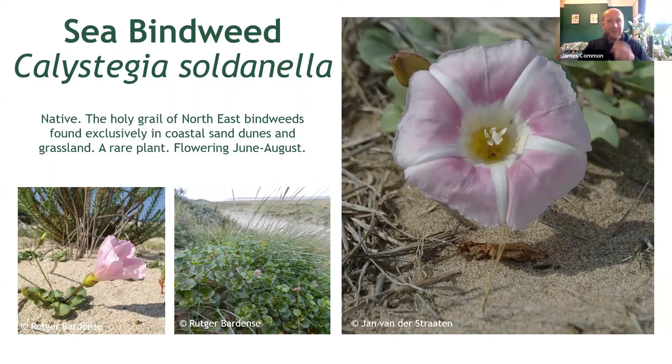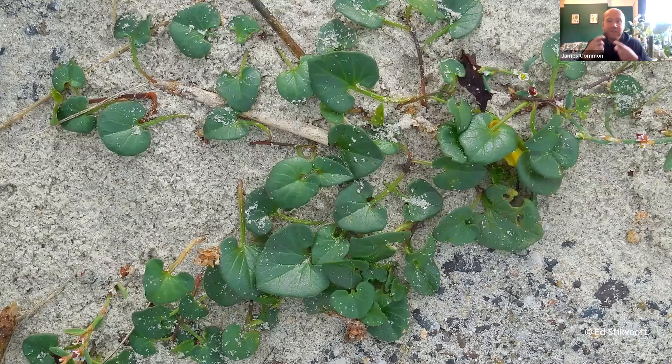Like field bindweed, this one has pink flowers streaked with white, but these are noticeably larger. To save any confusion, you simply need to look at the leaves. You'll see that the leaves of sea bindweed are succulent, like so many coastal plants adapted to cope with relatively harsh conditions — they are far fleshier than any other species on this list and are almost perfectly heart- or kidney-shaped. And with that, that's all there is to it. But if you do encounter this species on the coast, please do send in a sighting — it is a rare plant which is declining and it is really good to know where it is so it can be conserved.